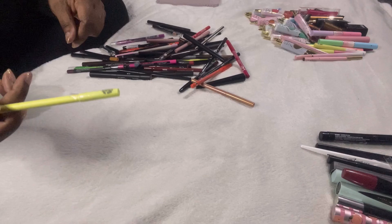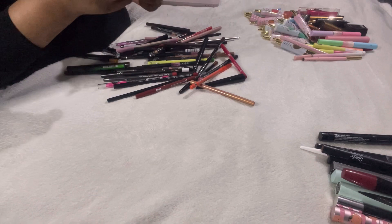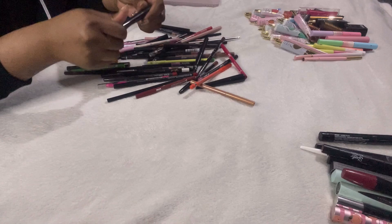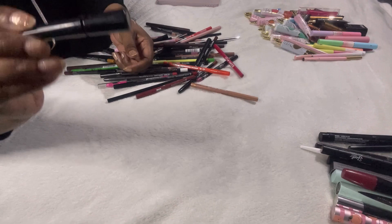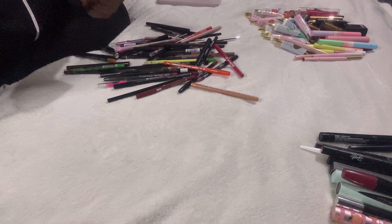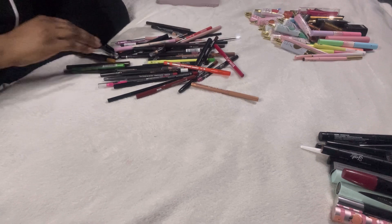This Makeup Revolution liquid liner has been opened but it smells really bad — getting rid of it. Another Makeup Revolution one — the name has rubbed off, which tells me it's old. It smells like ammonia, like paint stripper — horrible. Both have to be chucked out.